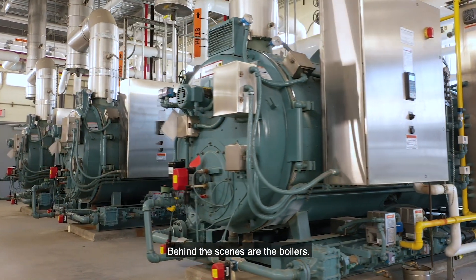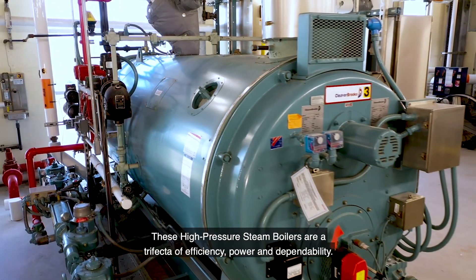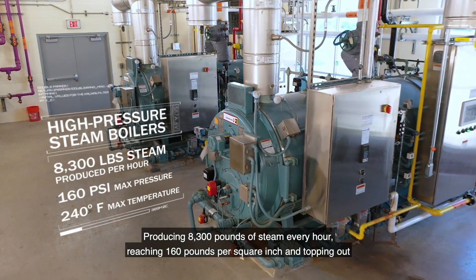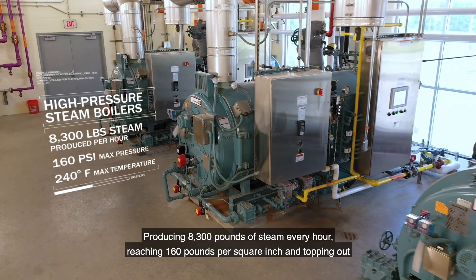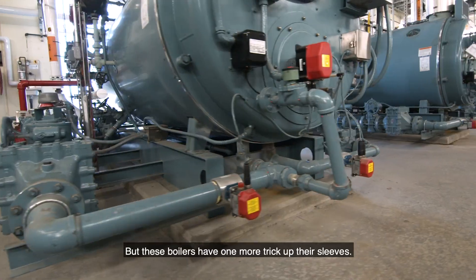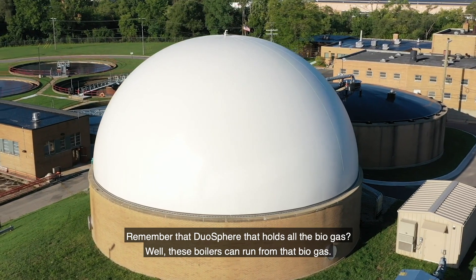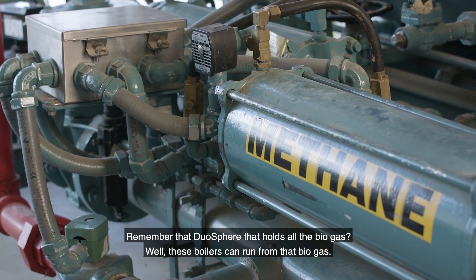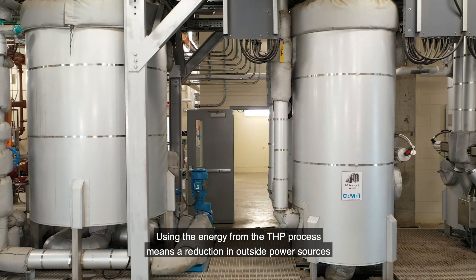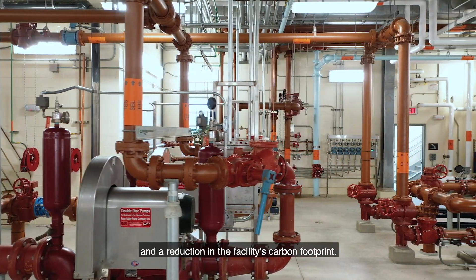Behind the scenes are the boilers. These high pressure steam boilers are a trifecta of efficiency, power, and dependability — producing 8,300 pounds of steam every hour, reaching 160 pounds per square inch, and topping out at 240 degrees Fahrenheit. But they have one more trick: these boilers can run on the biogas stored in the duosphere dome. Using energy from the THP process means a reduction in outside power sources and a reduction in the facility's carbon footprint.